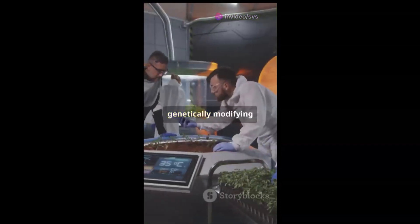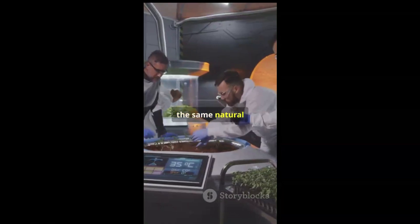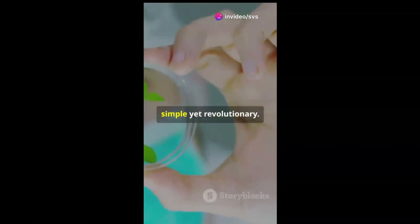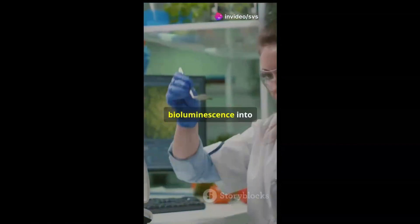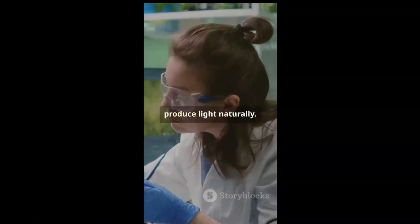Scientists are working on genetically modified plants to produce light through bioluminescence — the same natural process used by fireflies and some deep sea creatures. The concept is simple yet revolutionary: by inserting genes responsible for bioluminescence into the DNA of plants, scientists can create plants that produce light naturally.